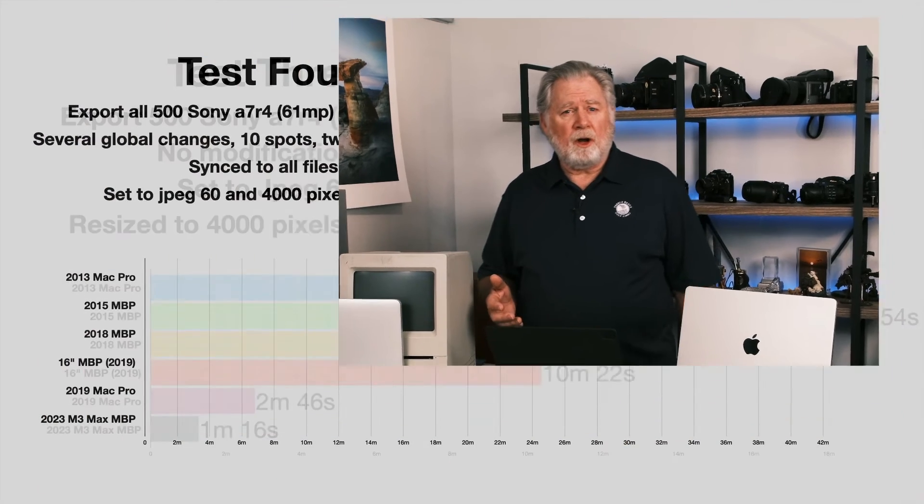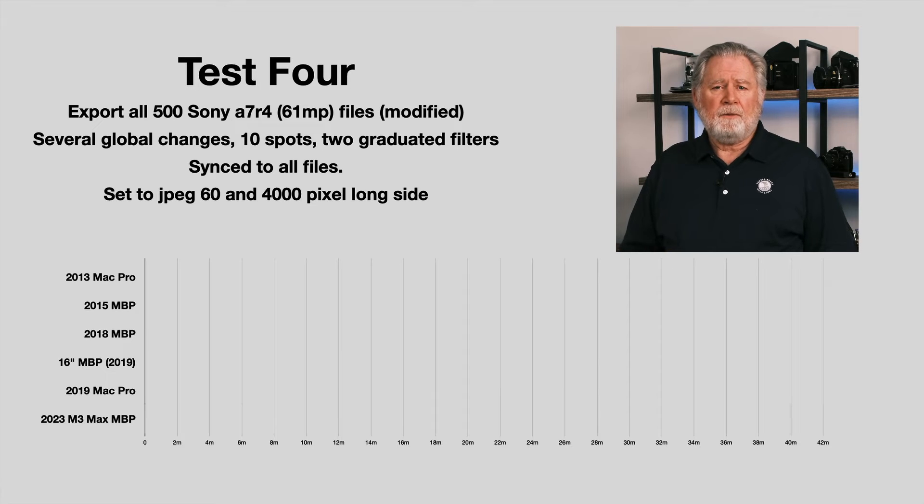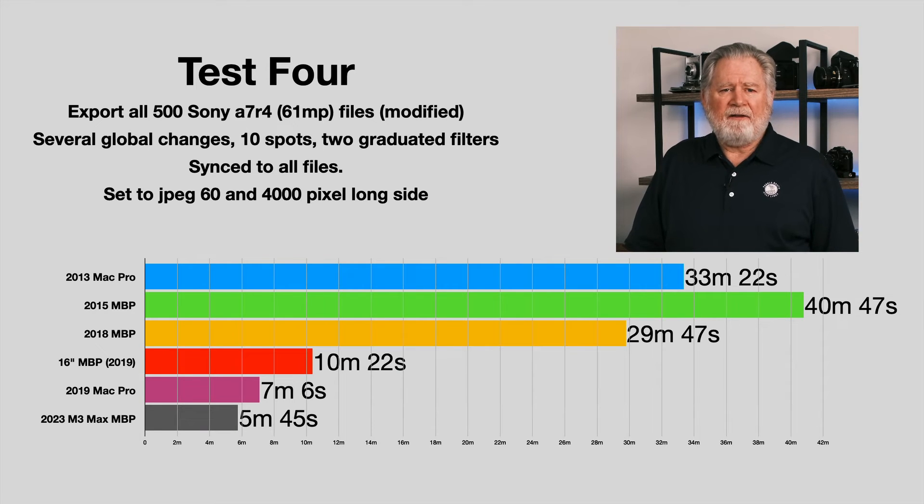In test four, we export all those files again, but this time I've added changes: some global adjustments in the develop module, about nine or ten dust spot corrections, and a couple of graduated filters. Now Lightroom has to render those changes, which is a lot more complicated than simply rendering out the file. What took 40 minutes with my 2015 MacBook Pro I can now do in five minutes — about one-eighth of the time. If you're doing a lot of file exporting as a wedding or sports photographer, the world has changed dramatically in the last seven or eight years. We're even twice as fast as the first 16-inch MacBook Pro from 2019.